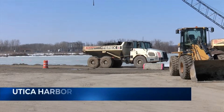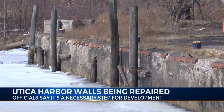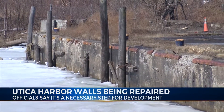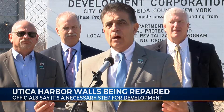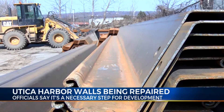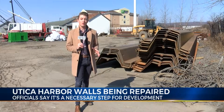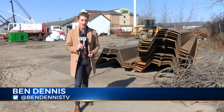A $6.7 million project is underway in North Utica to replace the harbor walls, called bulkheads. That is going to make a remarkable difference in the continuation of the harbor plan. First and foremost, it makes it safe and it makes it stable. It's expected that the bulkheads you see here behind me will be installed by June or July.